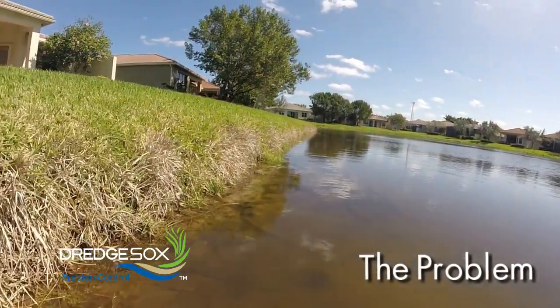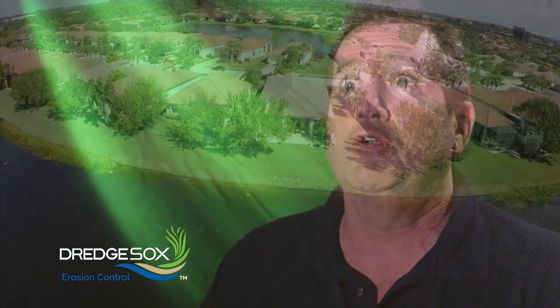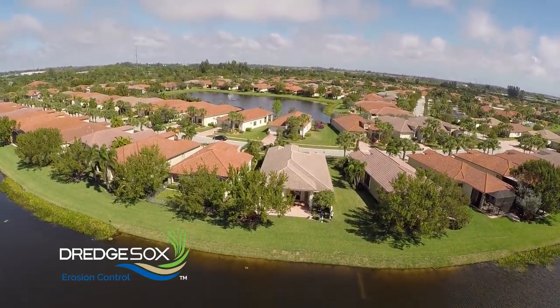The problem with erosion is we're losing land. Year after year water levels fluctuate. Wildlife such as fish and birds will undermine the sodded embankments, decreasing the values of our properties and becoming very dangerous and hazardous for people to walk around the shorelines.